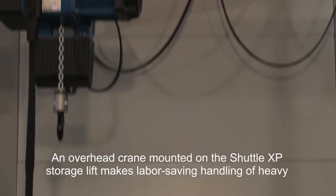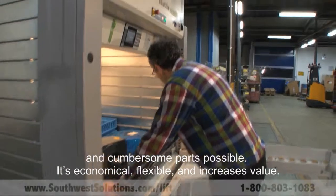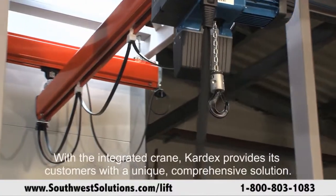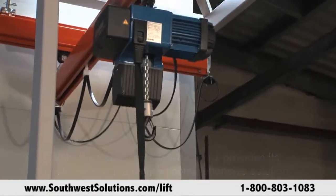An overhead crane mounted on the Shuttle XP storage lift makes labor-saving handling of heavy and cumbersome parts possible. It's economical, flexible, and increases value. With the integrated crane, Kardex provides its customers with a unique, comprehensive solution.